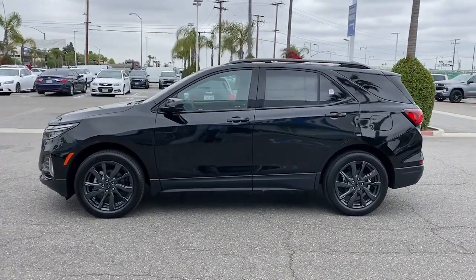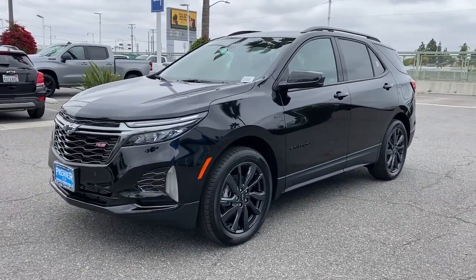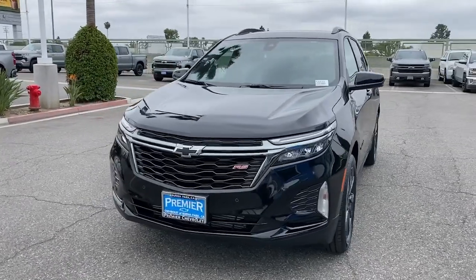Also included are satellite radio, a four-cylinder engine, and a backup camera. Practical and functional meets stylish and comfortable in the Equinox. Take a test drive today.